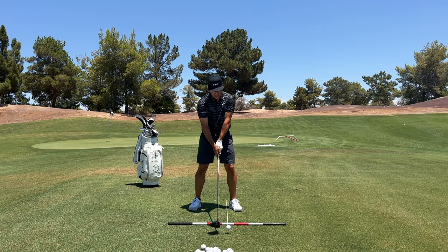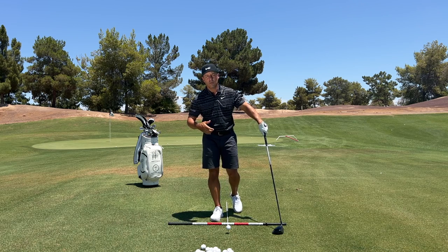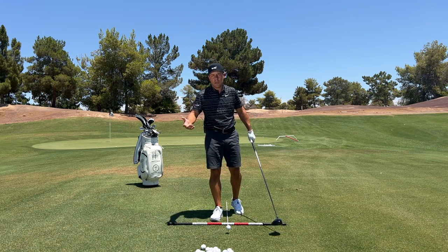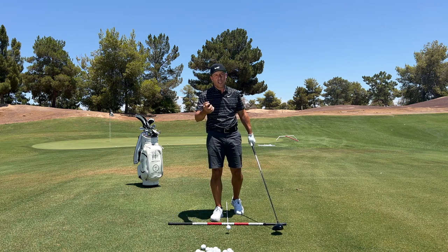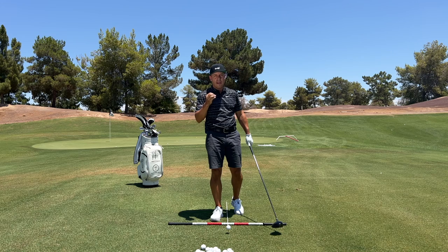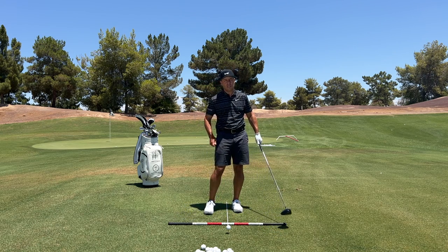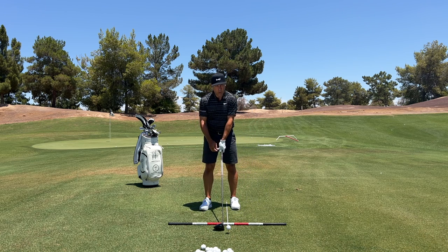My practice swings never hit the ground, because they shouldn't. And even on irons, I don't touch the ground, because I don't like to grease up the face. When you hit the grass, grass is basically moisture — little bags of moisture. That moisture changes the impact dynamics, how the ball flies. So good players, if they do touch the grass, they always wipe their club off or clean it off. Practice swings don't touch the ground — they swoosh.